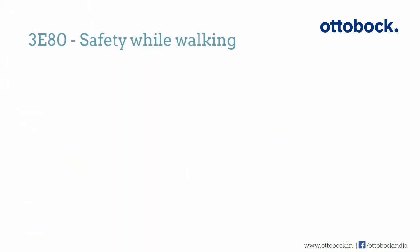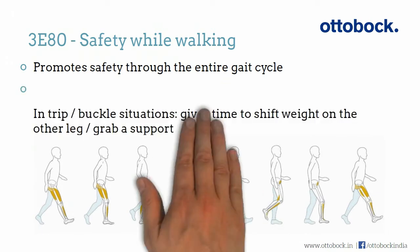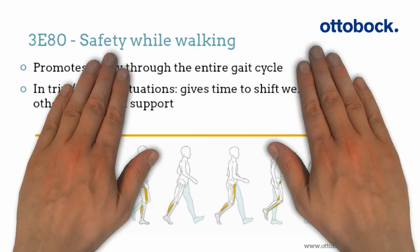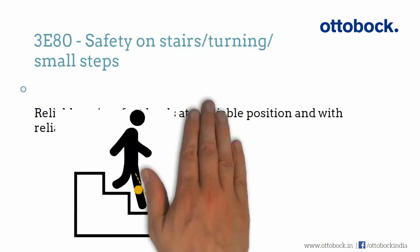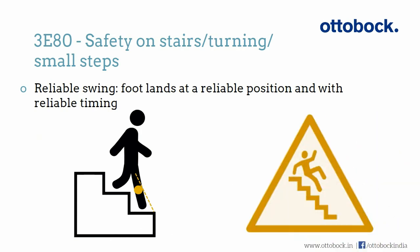The 380's biggest benefit is the safety it promotes through the entire gait cycle. Reliable step length is so important to avoid falls while getting down the stairs, turning around, or taking small steps.